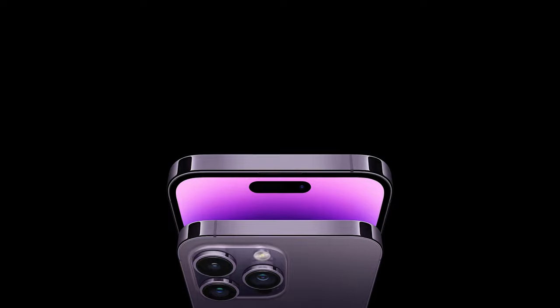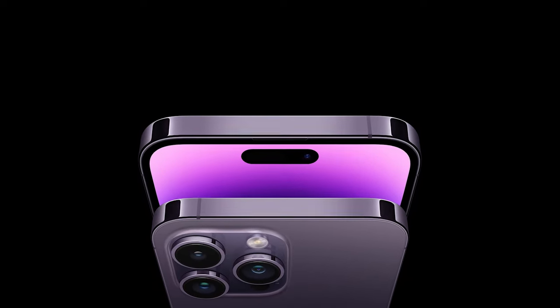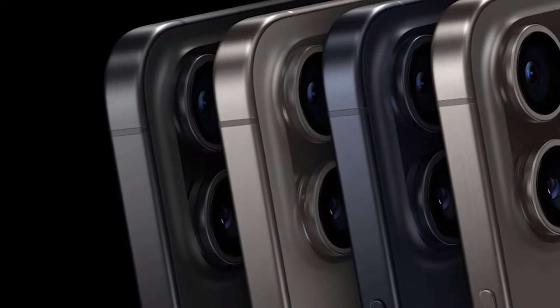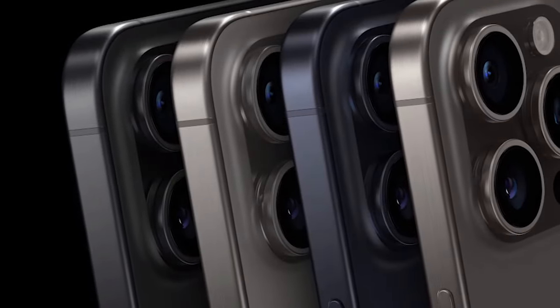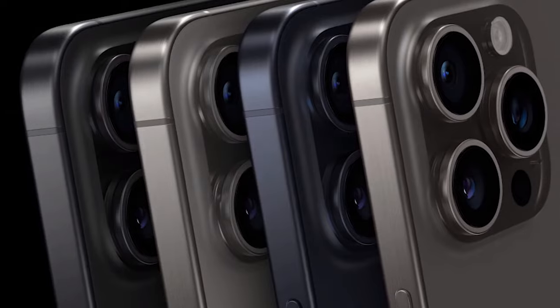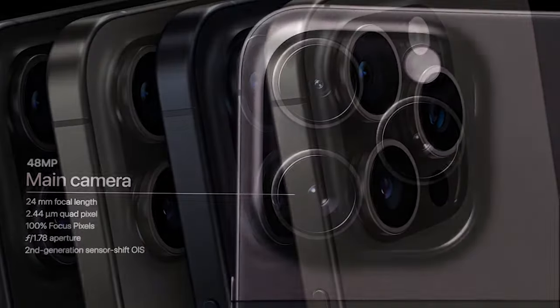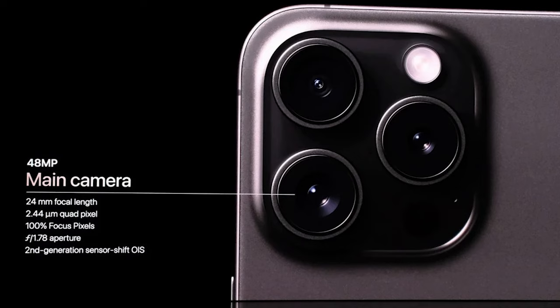Imagine a 48-megapixel main camera with a quad-pixel sensor that defaults to capturing 24-megapixel photos. No more toggling between camera modes — the iPhone 15 series seamlessly captures depth information when a person, pet, or your favorite feline friend enters the frame. Night mode has also undergone a remarkable transformation, delivering sharper detail, richer colors, and improved low-light performance for your nighttime photography adventures.